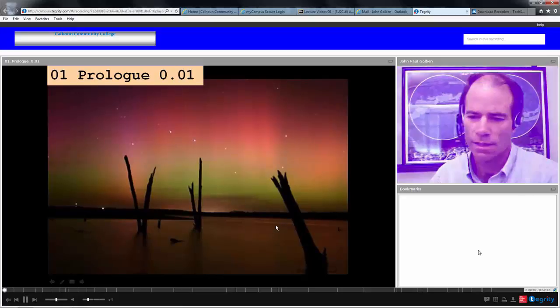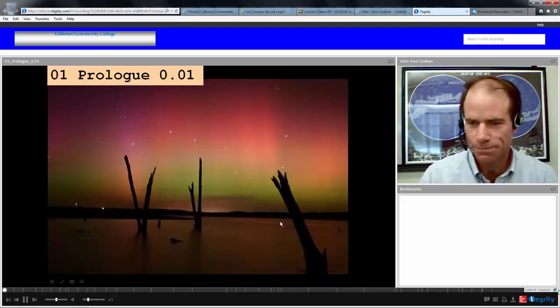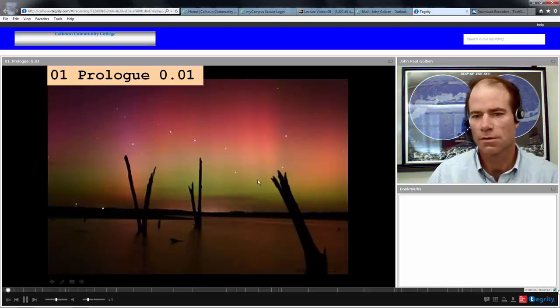Welcome to Astronomy 220. I thought we'd start off our first lecture in the prologue by looking at a few nice pictures. This first picture shows the Earth with a beautiful sky up above, a colorful sky, and you might recognize several astronomical features here. The Earth itself is an astronomical feature, but this beautiful sky is the aurora borealis, the northern lights, and the colorful effect of that is something we will explain later in this course.